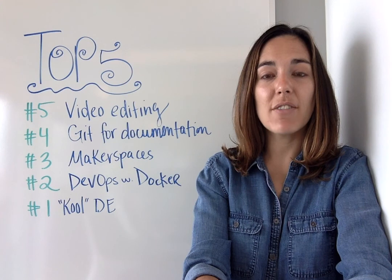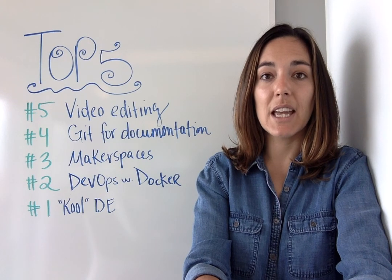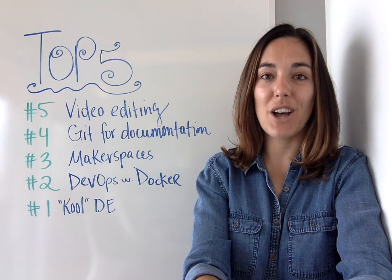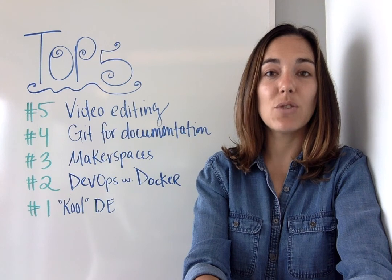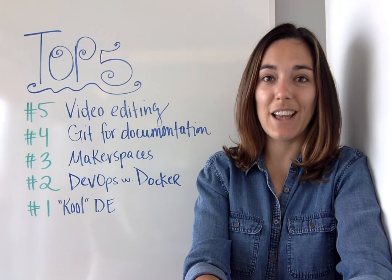At number 5 we have Layered Compositing in KDN Live. This month's Multimedia Makers column by Seth Kinlon introduces video editing geeks to doing layered compositions with the tool KDN Live.